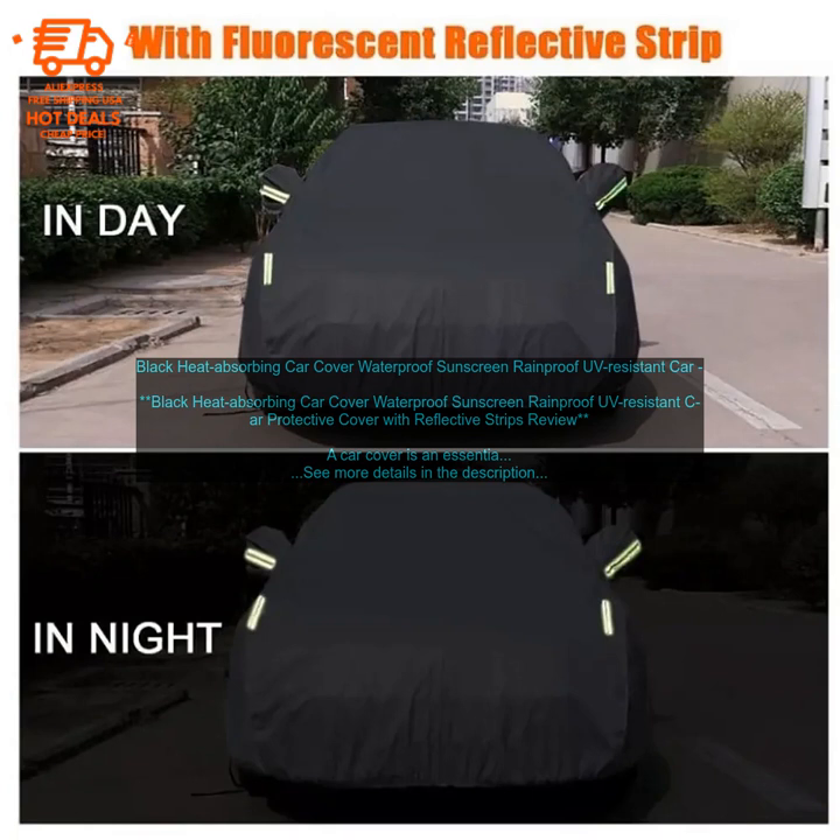If you are looking for a high-quality car cover that will protect your vehicle from the elements, the black heat absorbing car cover is a great option. It is made from a durable material that is waterproof, sunscreen, rainproof, and UV resistant. It also features reflective strips that help to make your car more visible at night. Here are some of the key features of the black heat absorbing car cover.